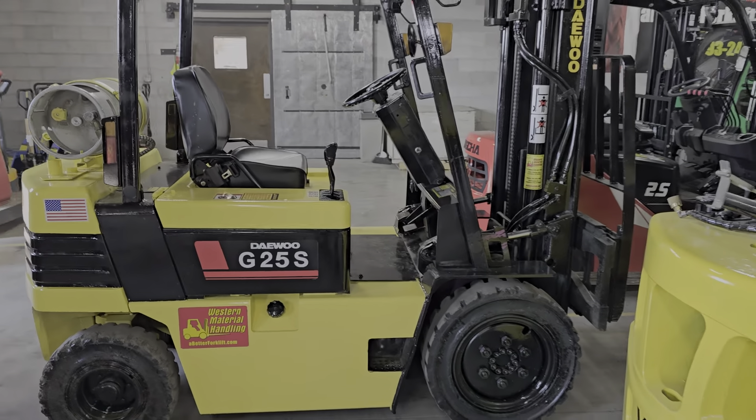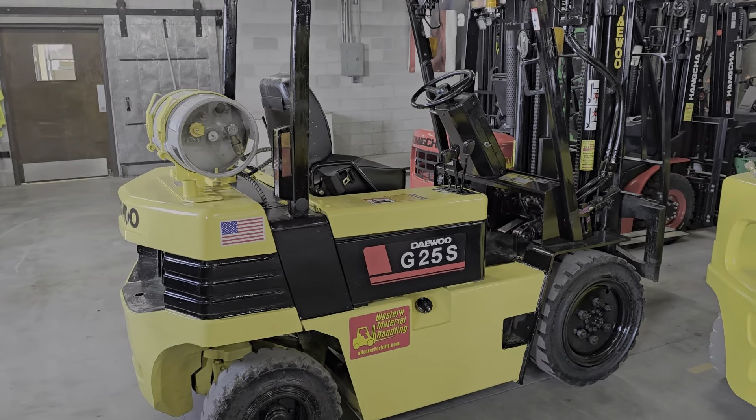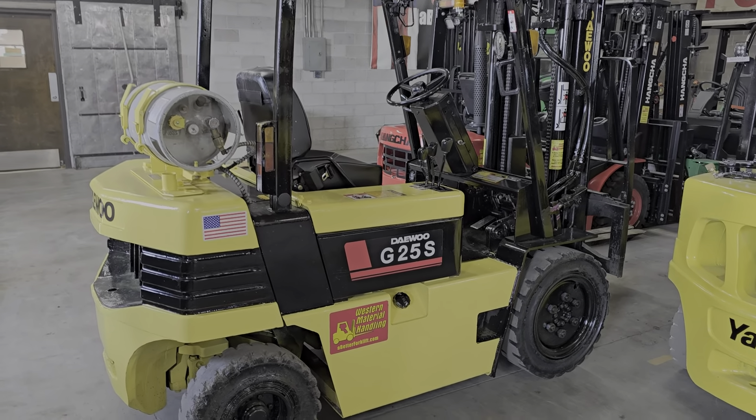Once again, this is Cash. This forklift is priced under $15,000. You can reach me through my email.